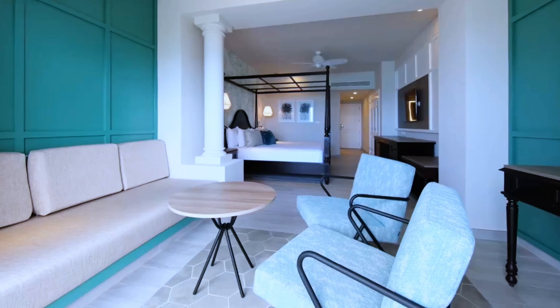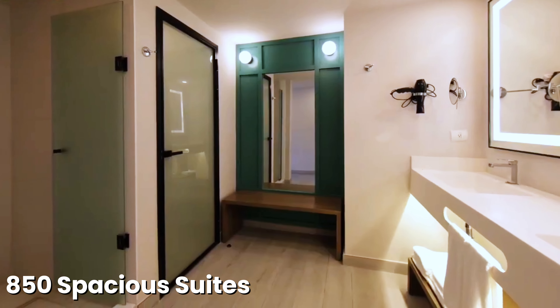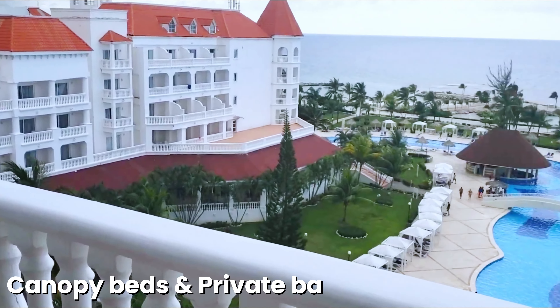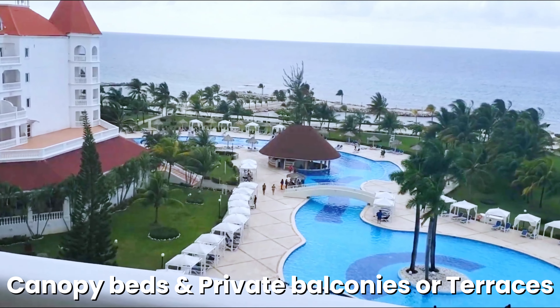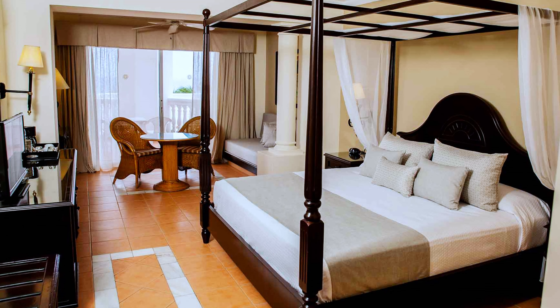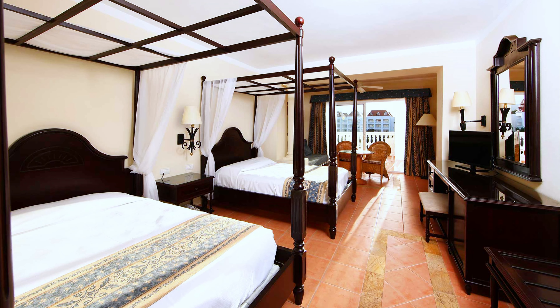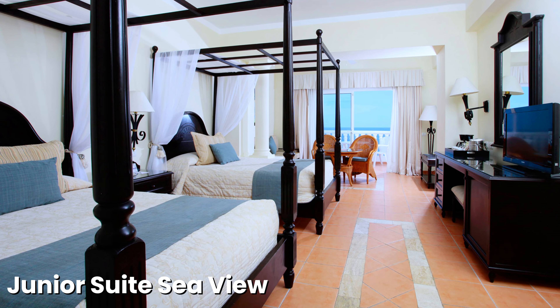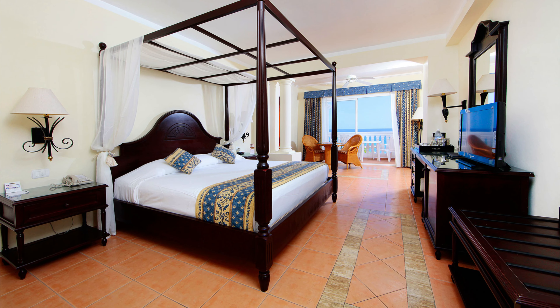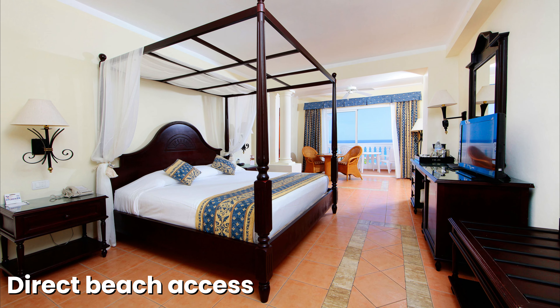The Bahia Principe Jamaica features 850 spacious suites, each equipped with modern amenities such as hydromassage bathtubs, canopy beds, and private balconies or terraces, offering a comfortable retreat catering to both adults and children. Guests can choose from various room types, including the Junior Suite Sea View and the Junior Suite Superior Oceanfront, which offer enhanced ocean views and direct beach access.